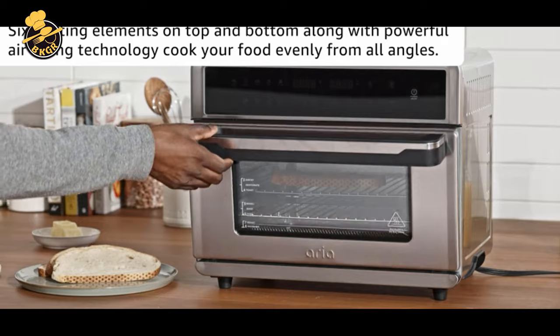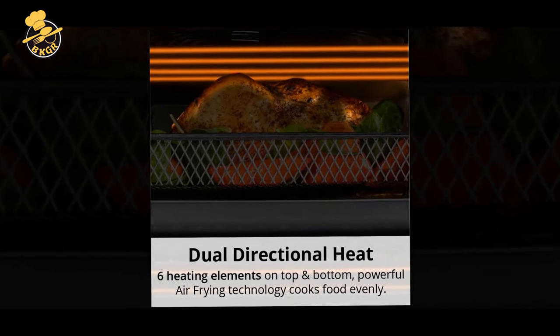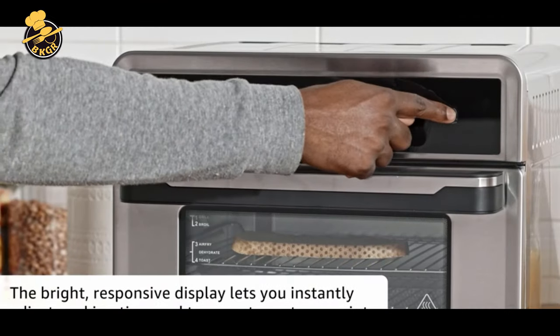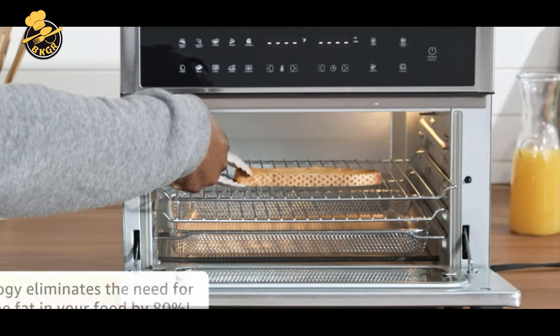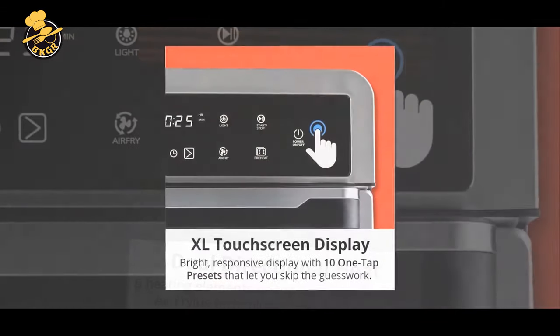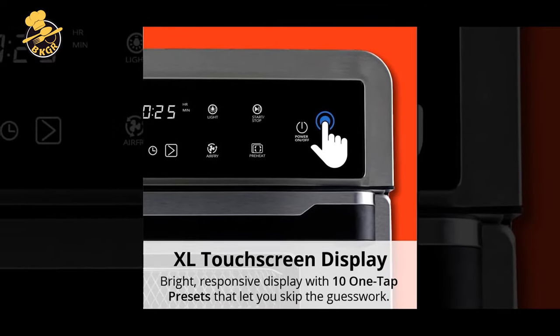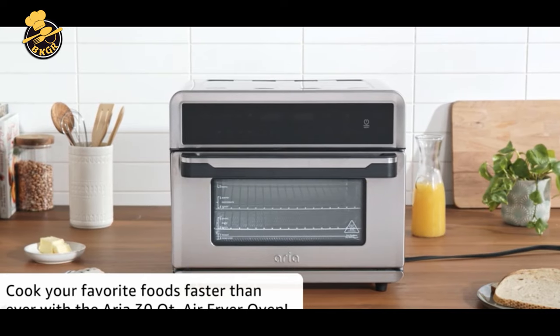Its all-in-one design allows you to prepare everything from toast to chicken, dishes to desserts, to healthy snacks to decadent desserts. Area has a spacious interior that is perfect for cooking for the whole family. The convenient touchscreen allows you to cook food with ease. It features 8 presets such as chicken, bread, pizza, and more, and can fit multiple 12-inch pizzas, a juicy 5.5 lb chicken, 6 slices of toast, a whole cake, and much more.